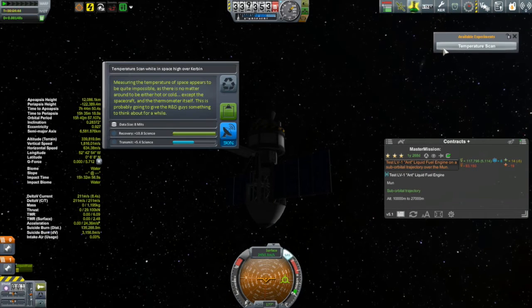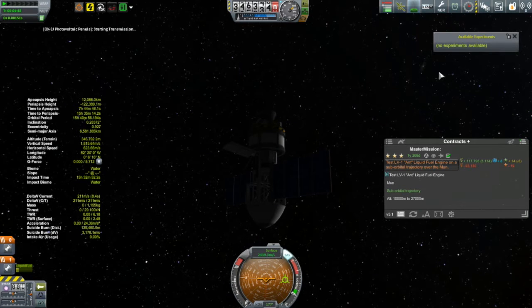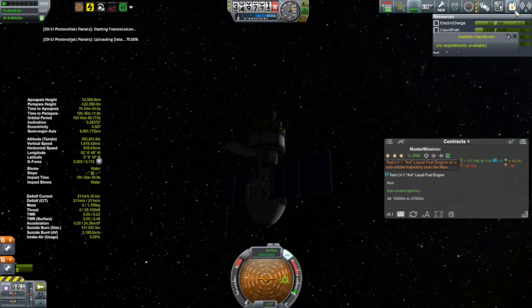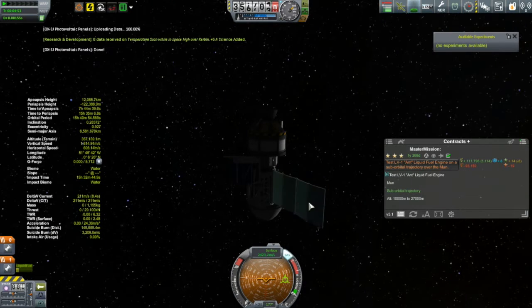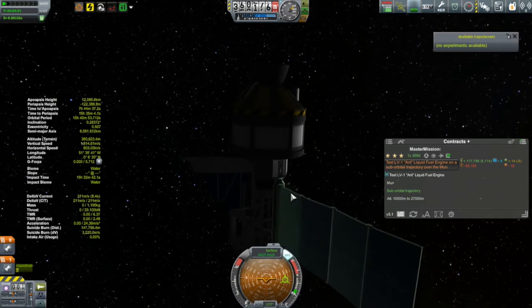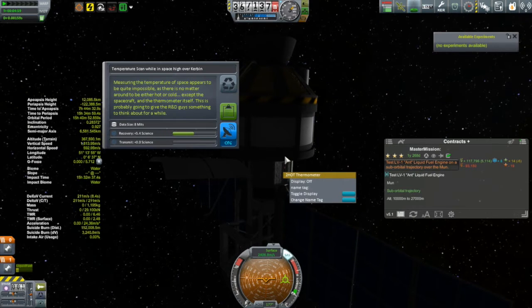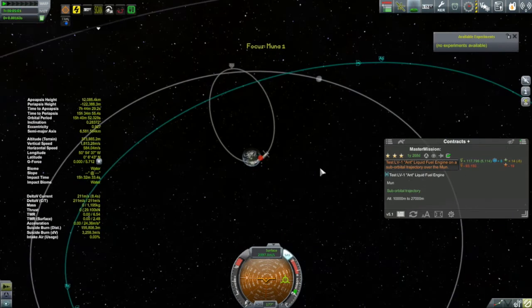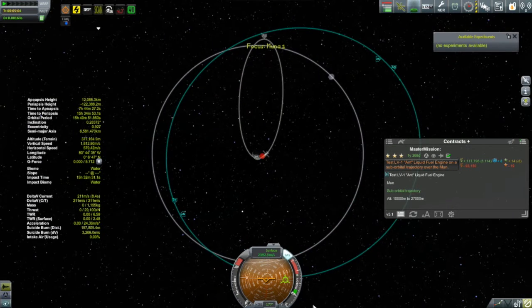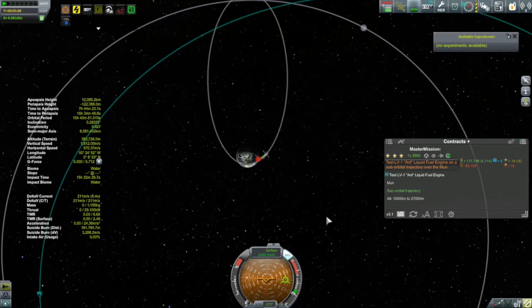I got a temperature scan — doing that temperature scan high above Kerbin. Transmitting that. Checking my electricity — nowhere close to being low. I'll do another look at the thermometer; sometimes you can squeeze out just a little bit more science. No, there's nothing to transmit. So no more temperature science. Nothing left to do but time warp out there and hopefully encounter the moon.